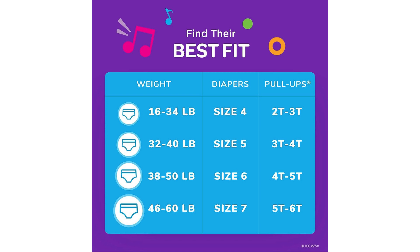In conclusion, I highly recommend the Pull-Ups Boys Potty Training Pants for any parent embarking on the potty training journey with their little one. These training pants offer a comfortable fit, excellent absorbency, and easy-to-use features that make the process smoother and more enjoyable. With Pull-Ups, potty training has become a positive and successful experience for my child, and I couldn't be happier with the results.